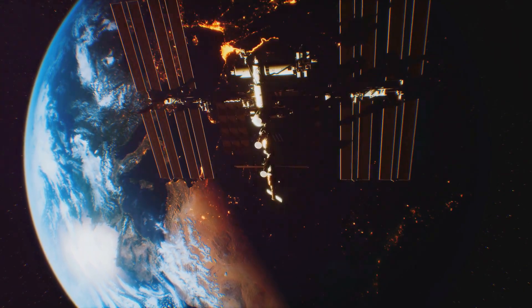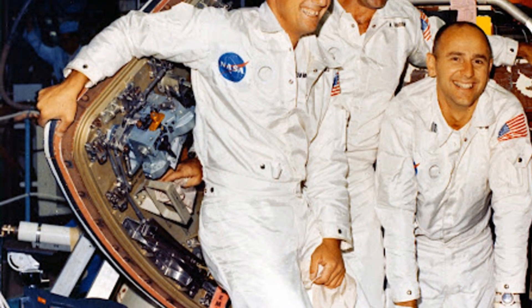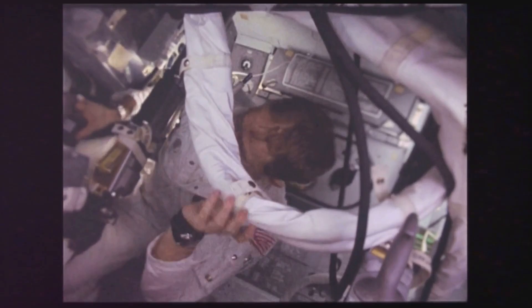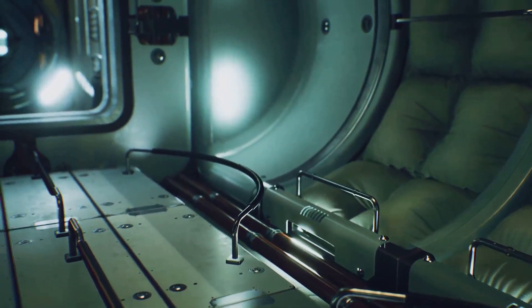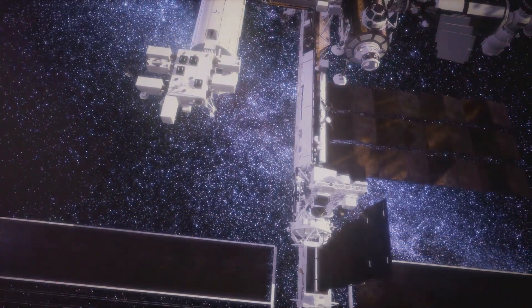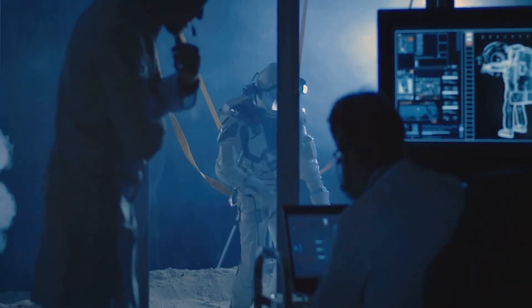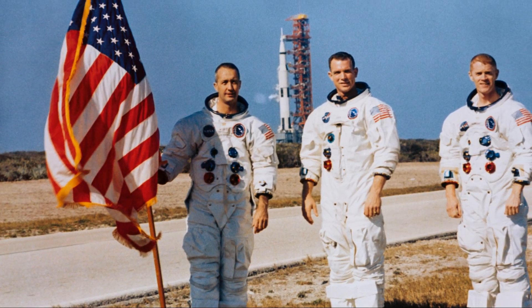Oxygen is the most critical element for human survival in space. Apollo 9 tested systems to ensure a constant supply of breathable air. The spacecraft used a combination of stored oxygen and a re-breather system that extracted oxygen from exhaled breath, removing carbon dioxide and replenishing oxygen to ensure safe breathing. This closed-loop system was crucial for long-duration spaceflight, reducing the need for oxygen from Earth. Apollo 9 demonstrated its viability, enabling longer and more ambitious space missions.